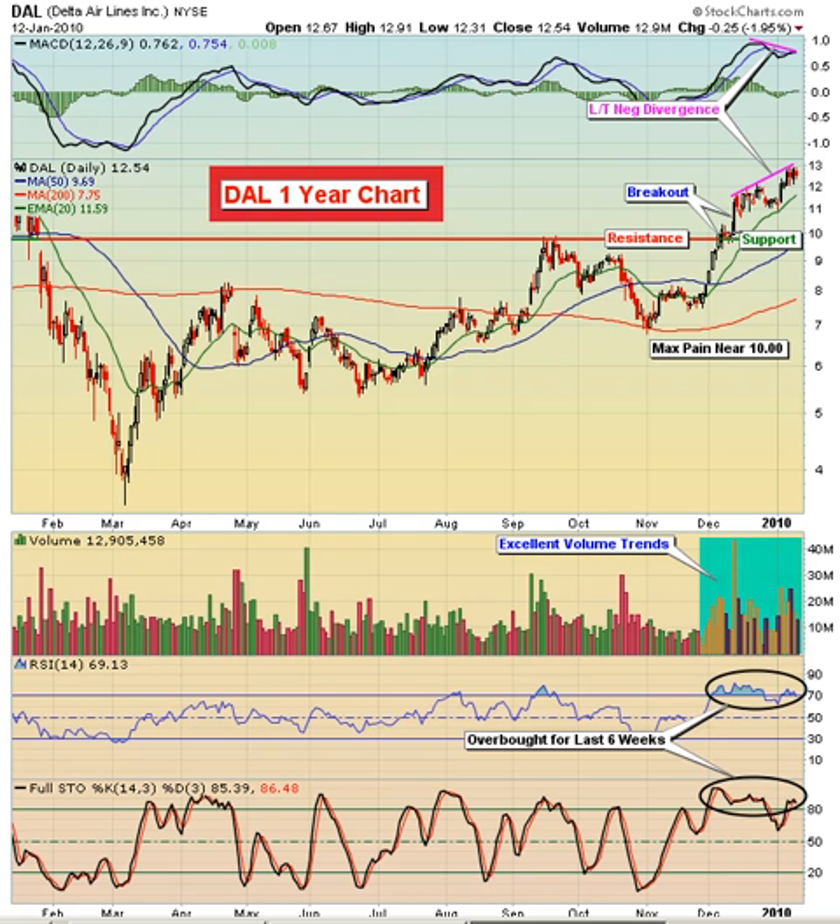One final thought here: Max Pain. Of course, we have options expiring on Friday. Max Pain is the point at which the in-the-money call premium equals in-the-money put premium. Max Pain is just about the $10 level on Delta Airlines. So a move back to rid the market makers of some of that net in-the-money call premium would not be a surprise to us as well.